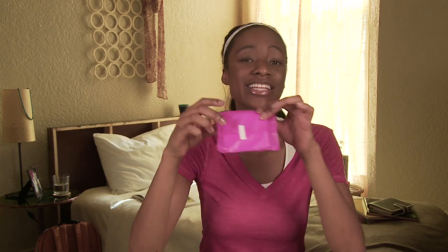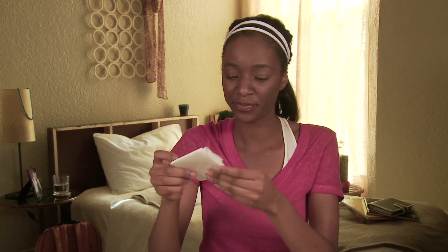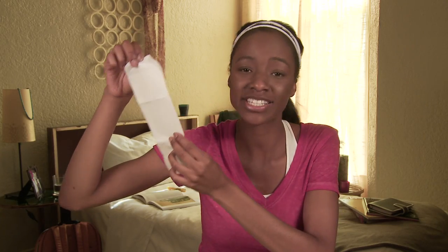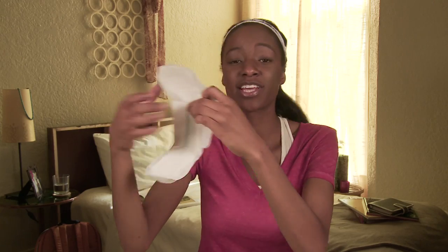This is the Always Ultra Normal, and this is what it looks like inside the package. To open it, you simply open the tab and you get the pad. This is the sticky side you put on your underwear to make sure it stays secure, and these are the wings. This is the blue protection zone that locks the liquid inside.